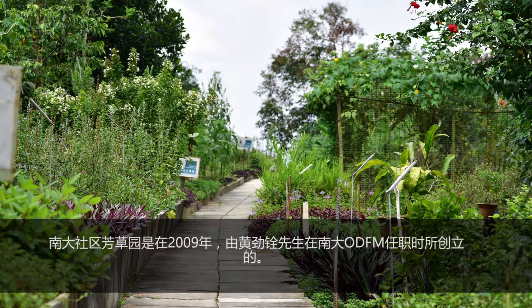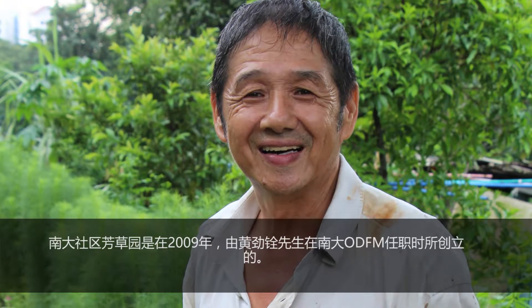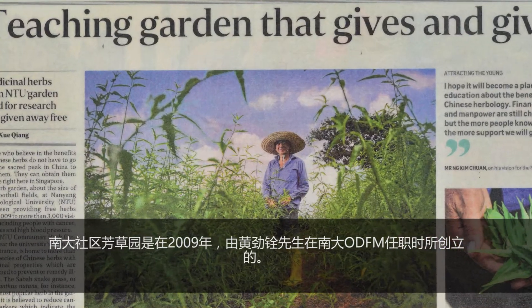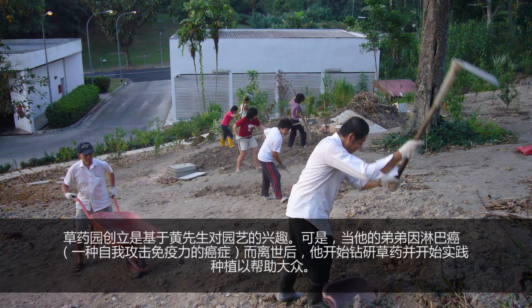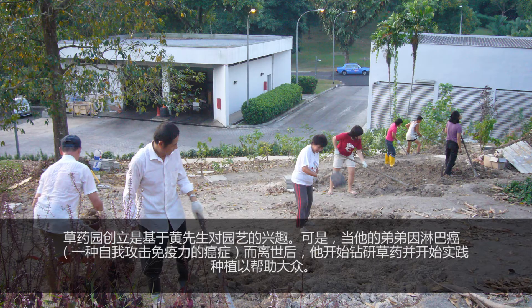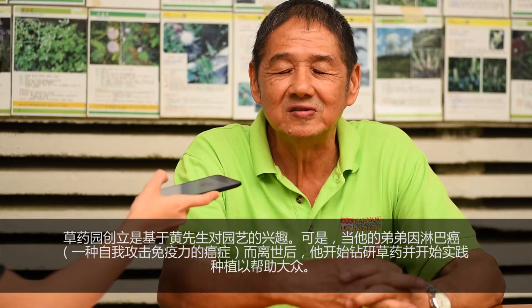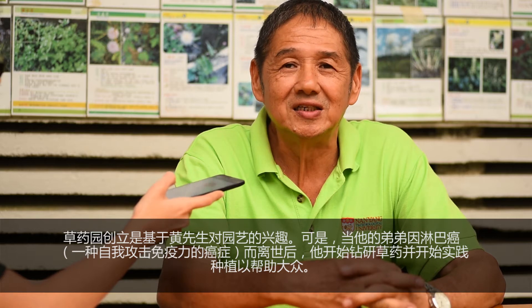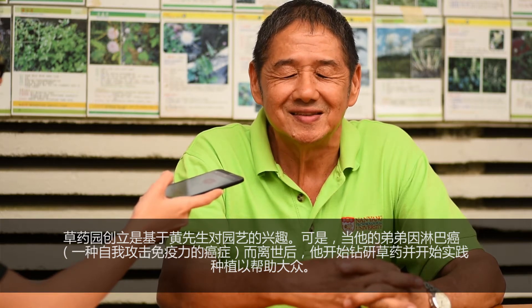The garden was founded in 2009 by a former technician at NTU's Office of Development and Facilities Management, Mr. Eng Kim Chuan. Uncle Eng, as most people address him, initially started the garden together with other NTU volunteers because of his interest in gardening. However, after losing his brother to lymphoma, a cancer that attacks the immune system, he began reading up more about Chinese herbs and started to plant some herbs at the garden for people's use.